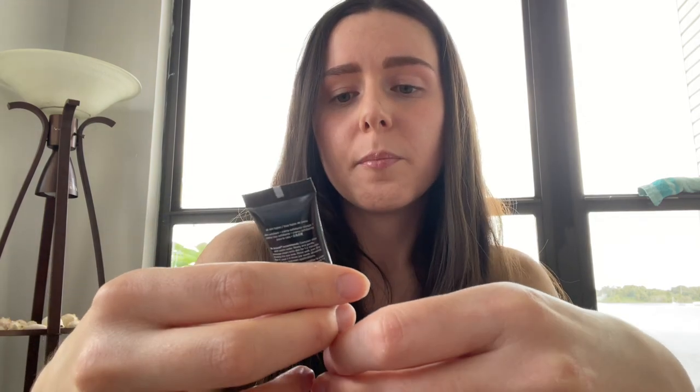Next up I've got Dr. Brandt — this is their microdermabrasion scrub age-defying exfoliator. I've used this before and I do really like it. I'm excited to have this to put in my travel bag.